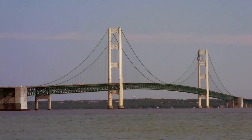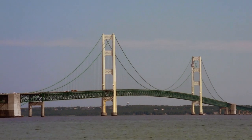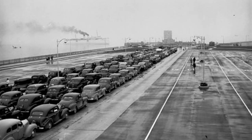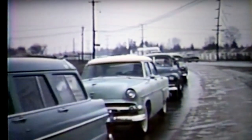Behind us is the Mackinac Bridge. It's a five-mile long suspension bridge that connects Michigan's lower peninsula and upper peninsula. It's a pretty big engineering marvel that was built back in the 1950s. Before that, you had to take a car ferry between the two peninsulas and sometimes you had to wait hours or even days depending on the season, but now we have the bridge and they let us celebrate once a year by walking on it.